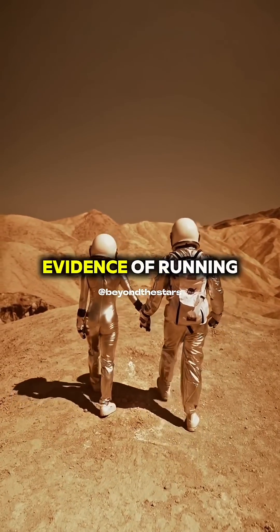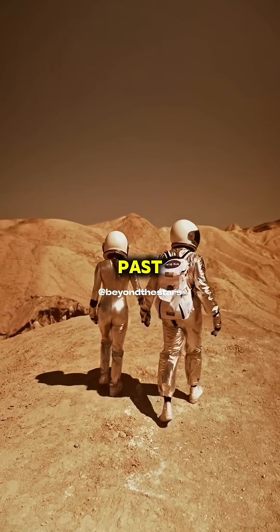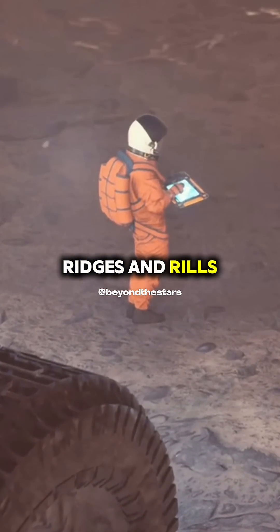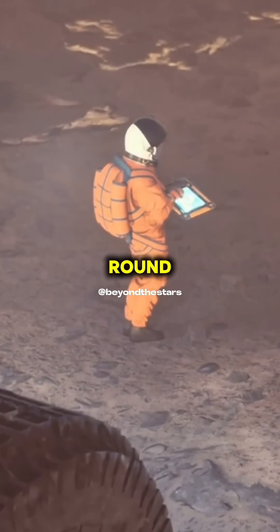But Mars has very real evidence of running water in the past, for example. And water can carve ridges and rills that can be round or can be straight.